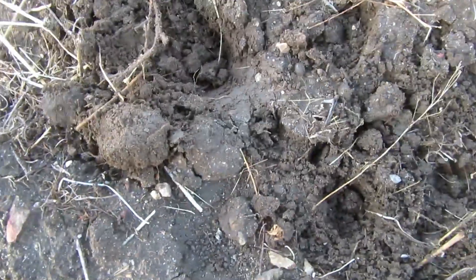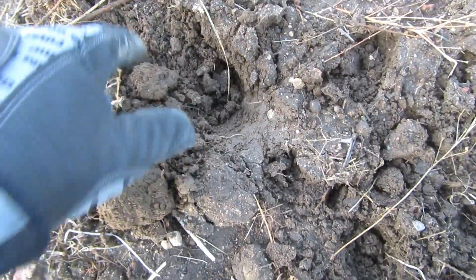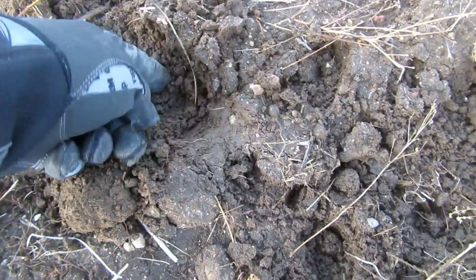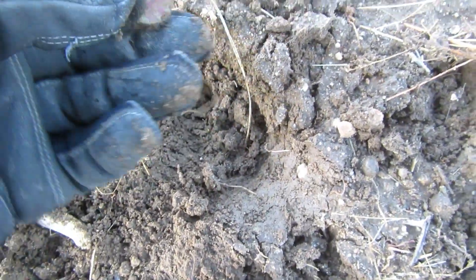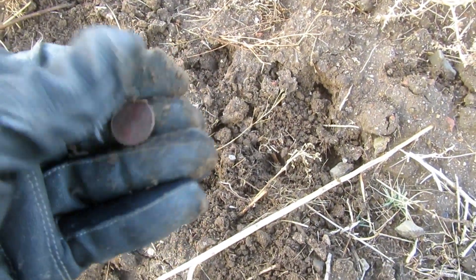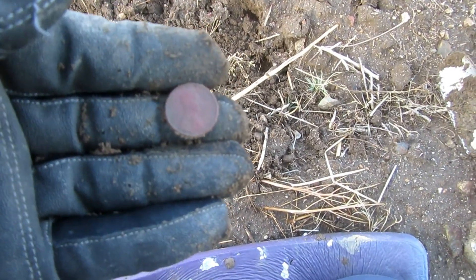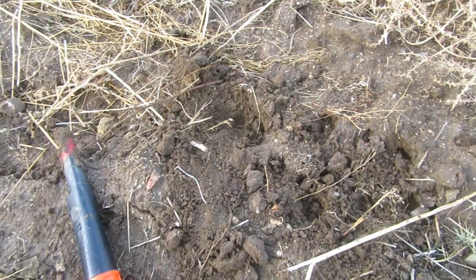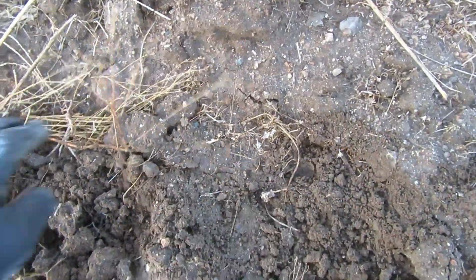I'm getting a 90, kind of like a weedy signal. Let's see what we got here - it's right there. Awesome piece of metal. That's a memorial! Got a nickel, clad nickel, and now I think it's a 79 memorial. At least it's copper. There we go, 79 memorial.